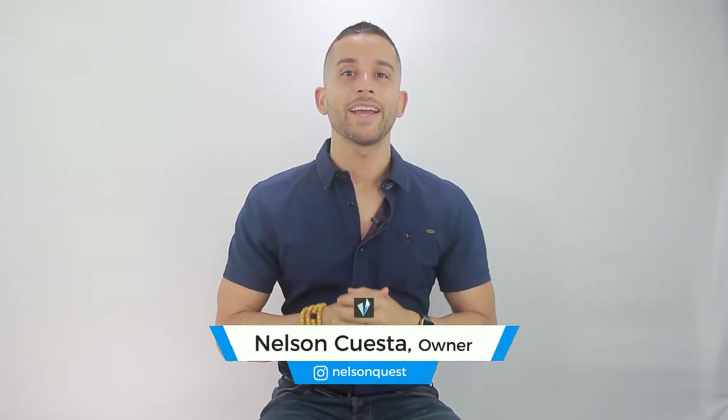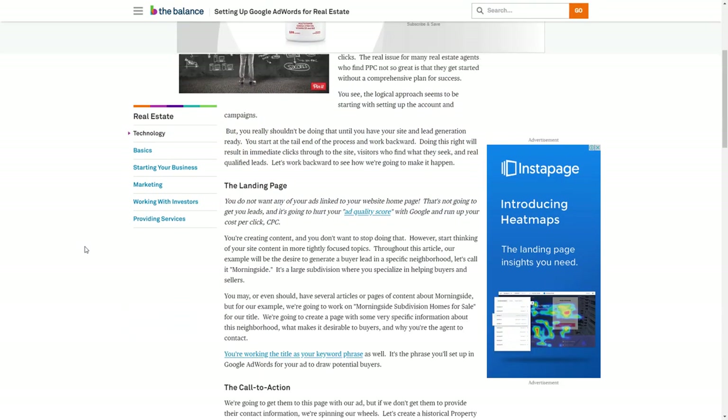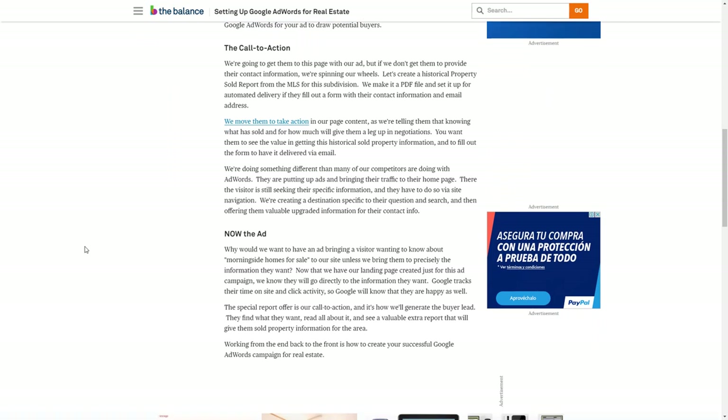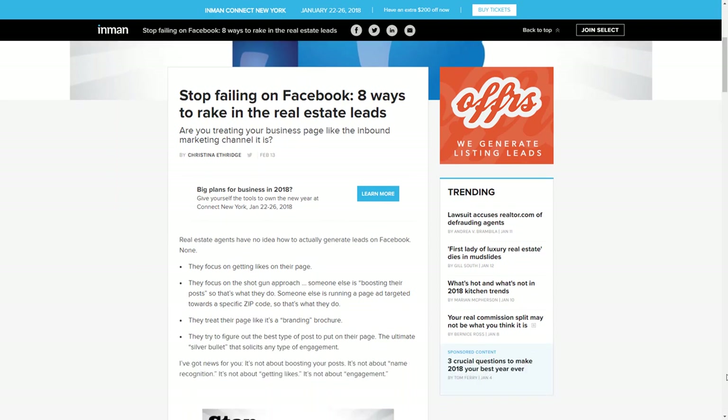Hey guys, Nelson Cuesta here from agentfire.com. If you're like me and you've tried searching for articles or videos on real estate marketing strategies for Facebook and Google, you already know it's pretty slim pickings. Everything I found seemed to be pretty much just vapid, superficial content with vague suggestions and limited to no supporting evidence.